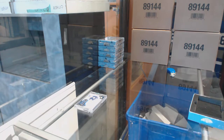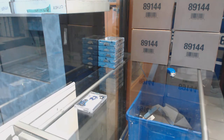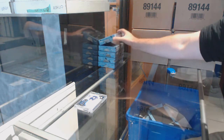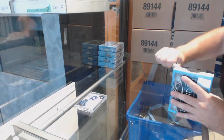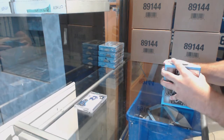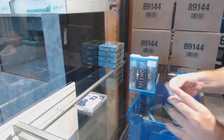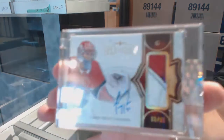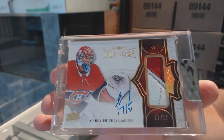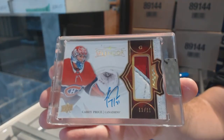All right, so far so good — nice. Numbered 11 of 11. It looks like a blocker autograph — Carey Price, 11 of 11.